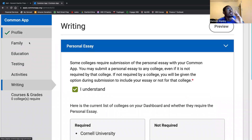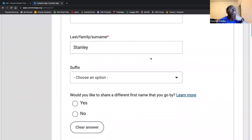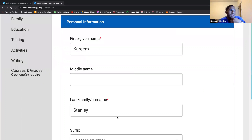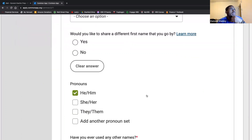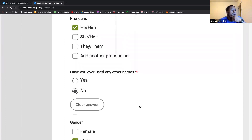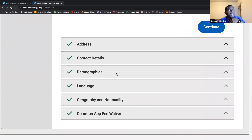I'll quickly brush over the other pieces of the common portion of the application. Notice all these tabs on the left: profile, family, education, testing, activities, and courses and grades. In setting up your profile, a lot of this is auto-populated once you make an account. It includes your name, pronouns, nickname, gender, birthday, address, contact information, and demographics.